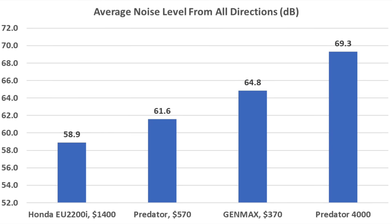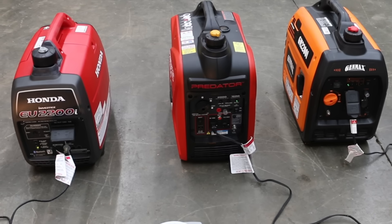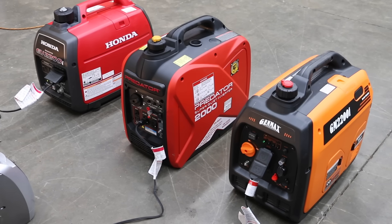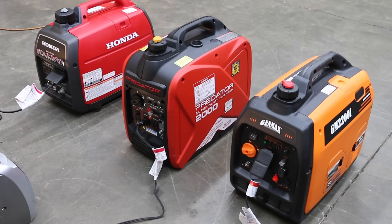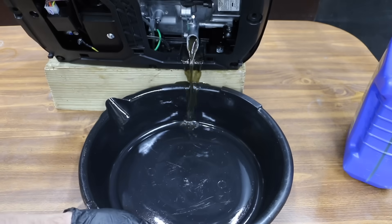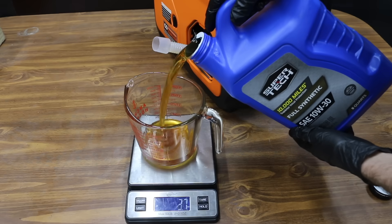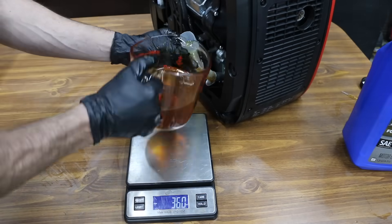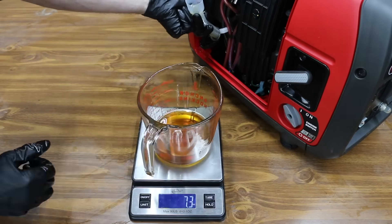The Honda is the quietest of the three inverter generators with an average exhaust noise of 58.9 decibels. The Predator finished second at 61.6 and the Genmax at 64.8. I ran the generators under load for about two hours. The space heaters drew around 800 watts on the low setting and all generators performed well. While it's not required, let's go ahead and change the oil in each of the generators — about 10 ounces for the Genmax and Predator, and 14 ounces for the Honda due to its larger capacity.